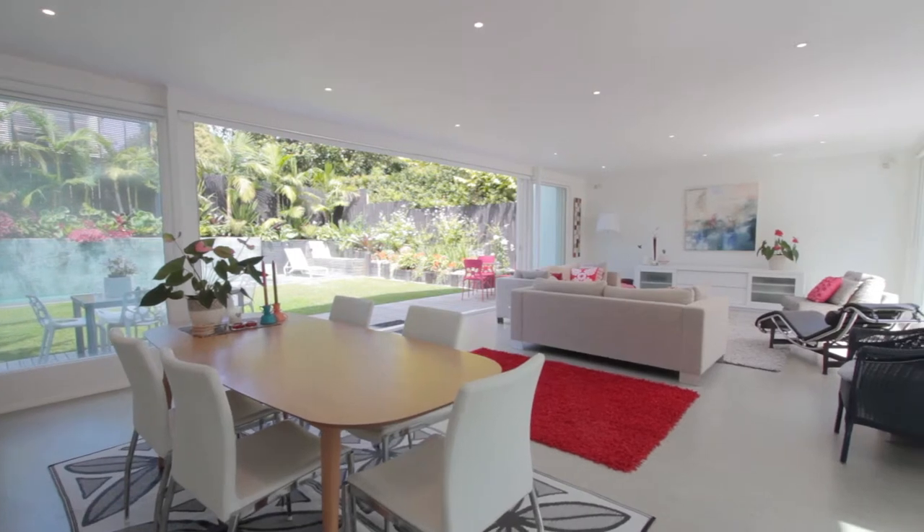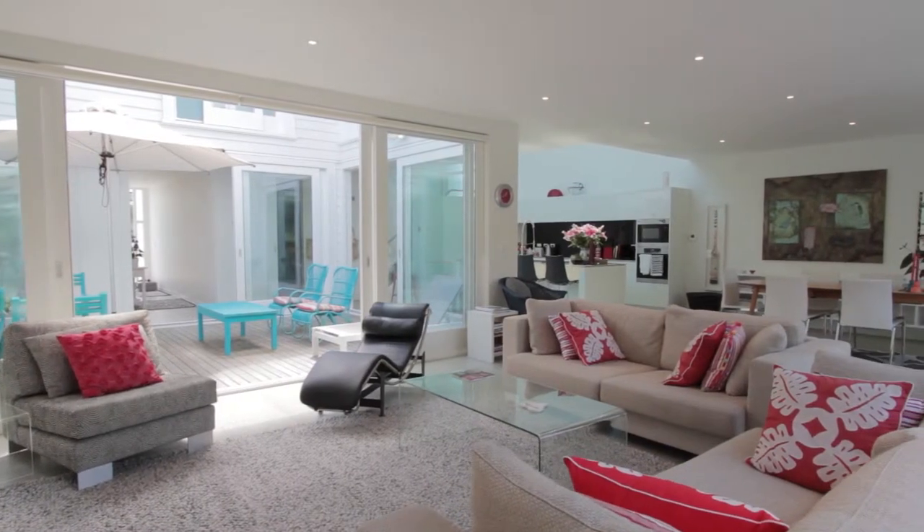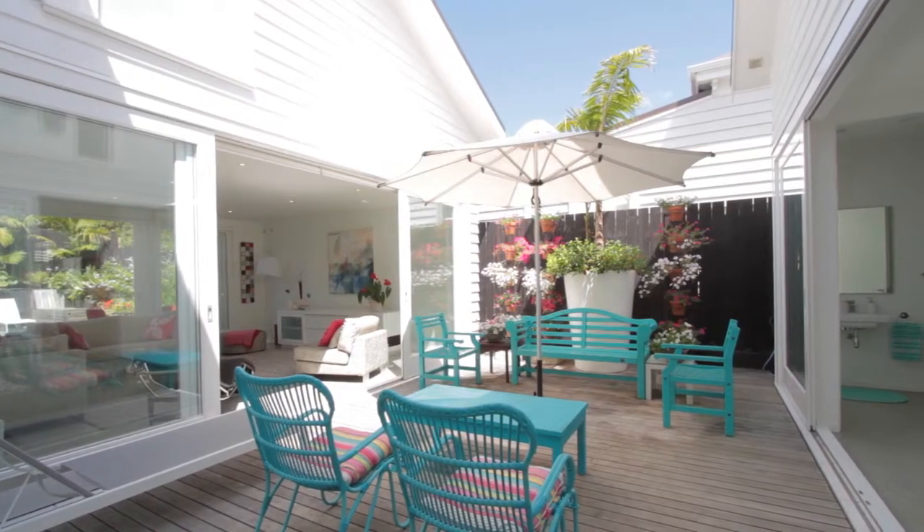The living spaces throughout this home have truly been designed to cater for large numbers. There are plenty of places you can go and have your own space when it's time for some R&R.